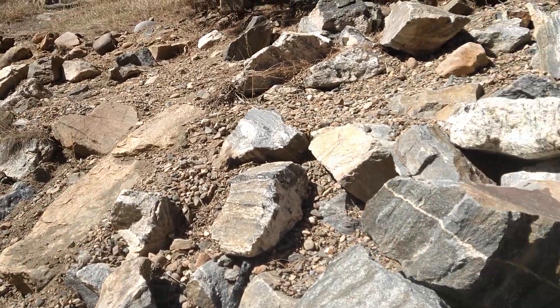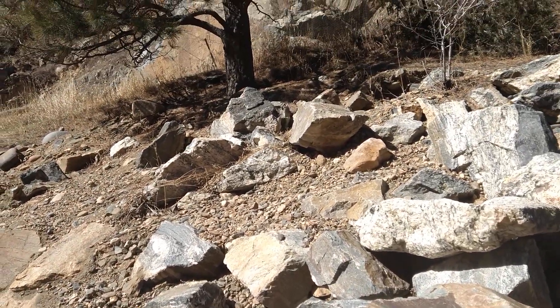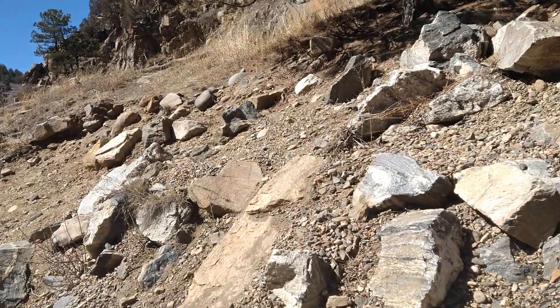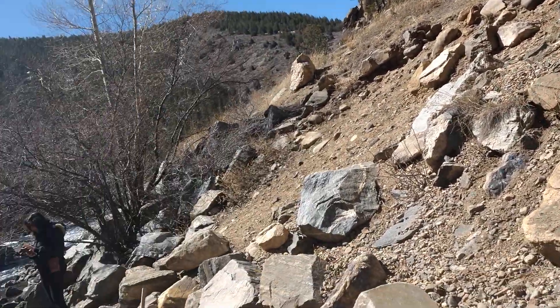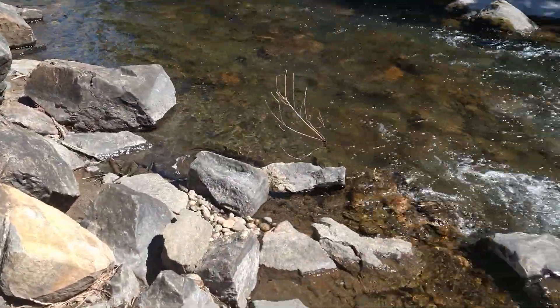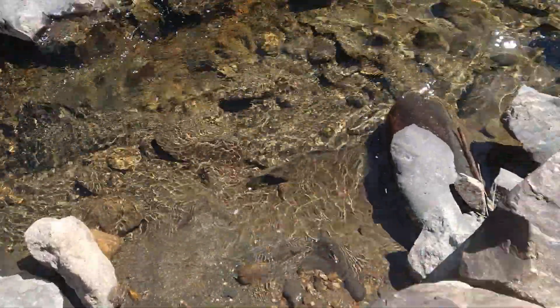It could just be from that construction. I think that because there's a wooden fence up there that they're doing erosion control. But anyhow, I'm looking down over here and I got some beautiful samples, looking right here.